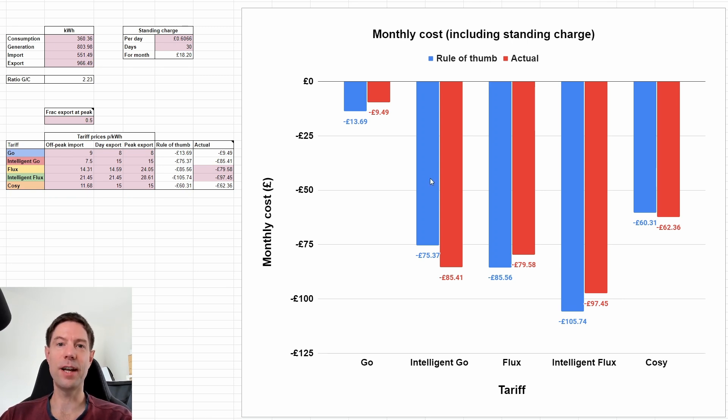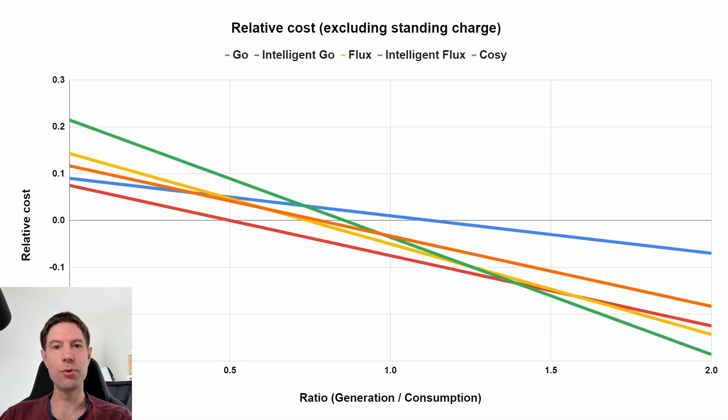Charge up your battery all the way overnight during the super cheap period, then force export it in the early evening before the new super cheap period starts again at half 11. The main reason we had such a good Intelligent Flux payout this month is that our ratio of generation to consumption was extremely high — 2.23 — partly because we went away for a week. Looking at the rule of thumb chart, which still uses June prices rather than the updated July ones, our generation-to-consumption ratio of over 2 is literally off the charts. But it confirms that for us, for June, Intelligent Flux was indeed the best choice.